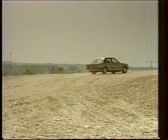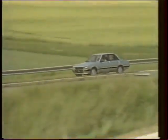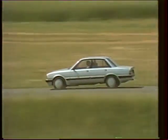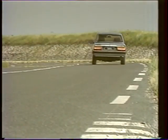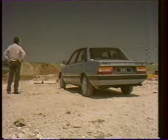La 505 GTD Turbo est un véhicule de haute gamme destiné principalement à une clientèle à revenu élevé, sensible à l'image et au standing de la voiture. Elle est composée de gros rouleurs qui recherchent l'économie d'utilisation du diesel. La 505 GTD Turbo est par excellence la voiture de l'homme qui n'a pas de temps à perdre.